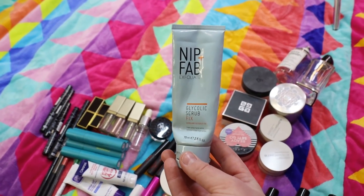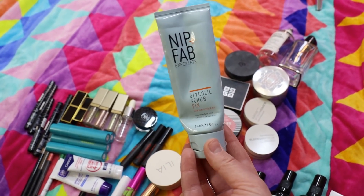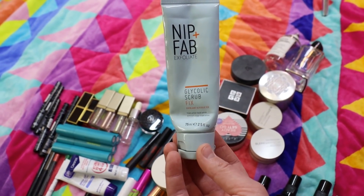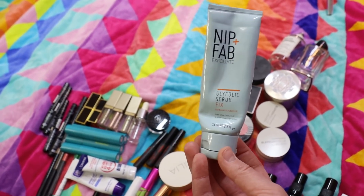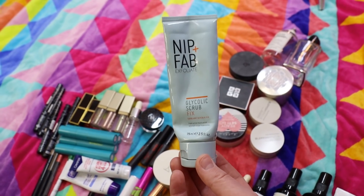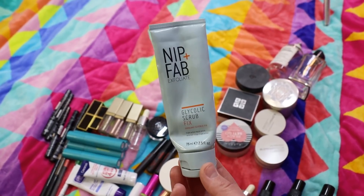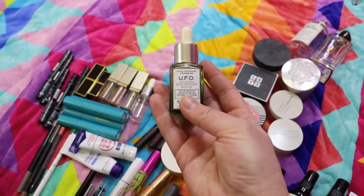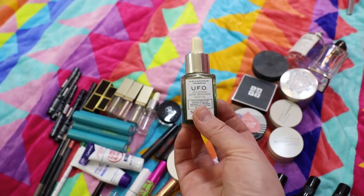The other product I use very similarly — and also on its own when I need extra exfoliation — is the Nip + Fab Exfoliate Glycolic Scrub Fix. My mom turned me on to this. You need the tiniest amount and it really polishes the skin. I have another bottle in use. This bottle lasted me no joke about six months because you need so little product, but I love this stuff.